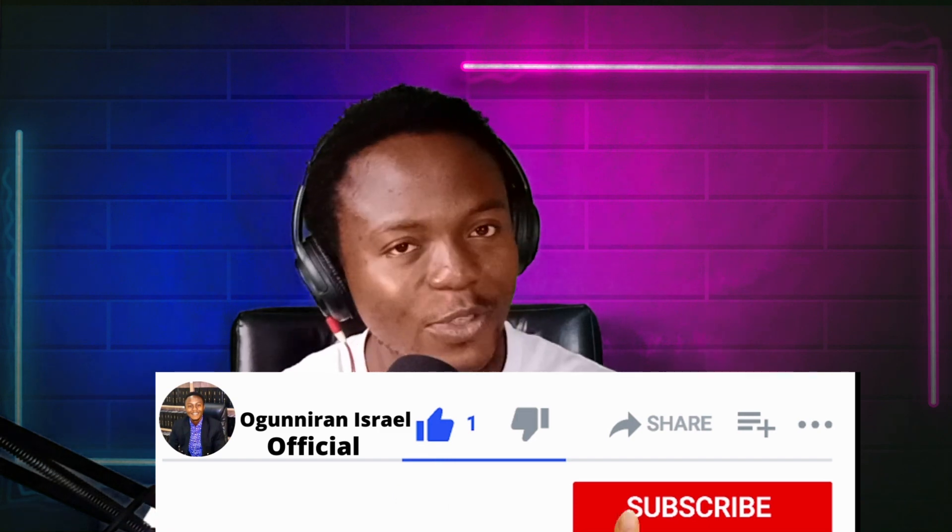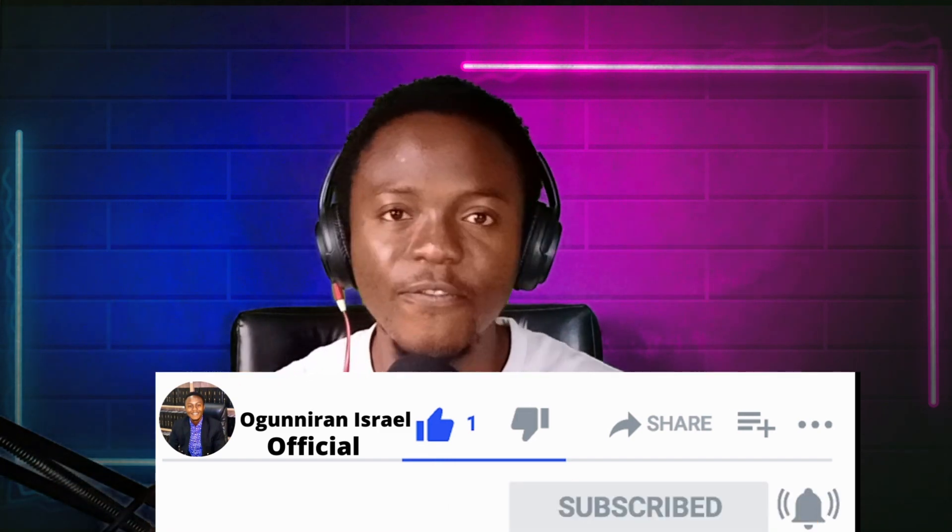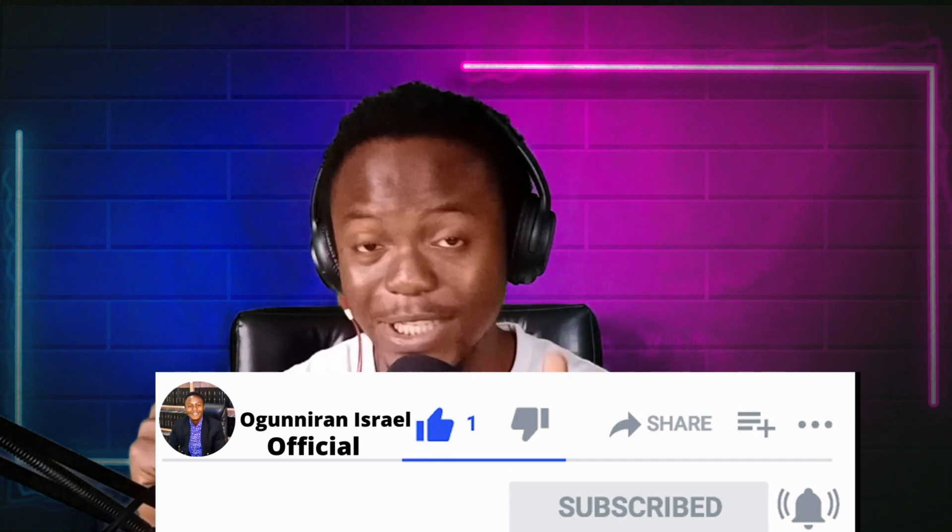I just want to remind you guys: if you have not got your PVC, try to get it — we need to make Nigeria a better country. And if you've been enjoying my videos and haven't subscribed yet, make sure you click the like button, subscribe to the channel, and hit the notification button so that anytime I release new videos like this, you'll be the first to see them.